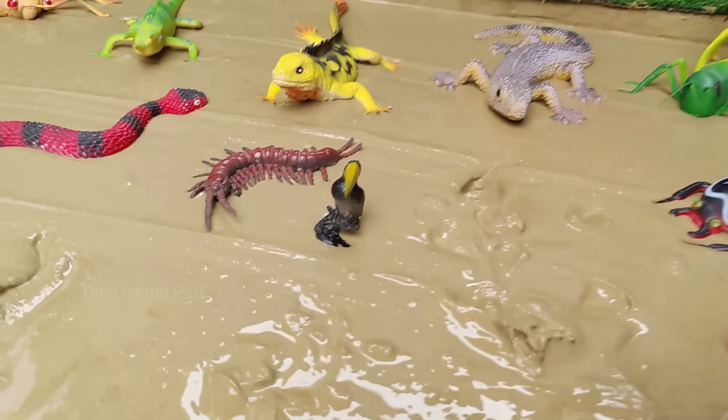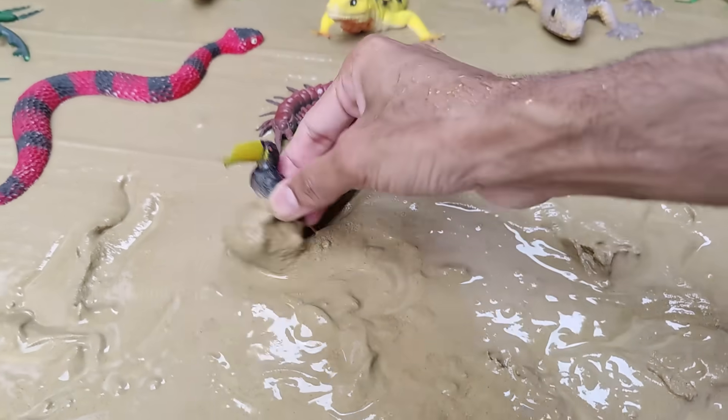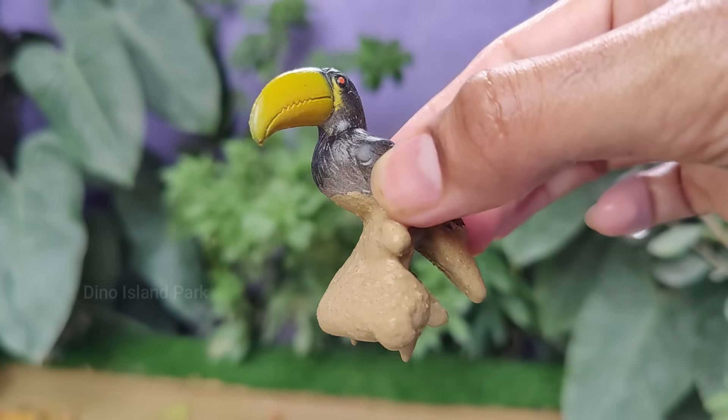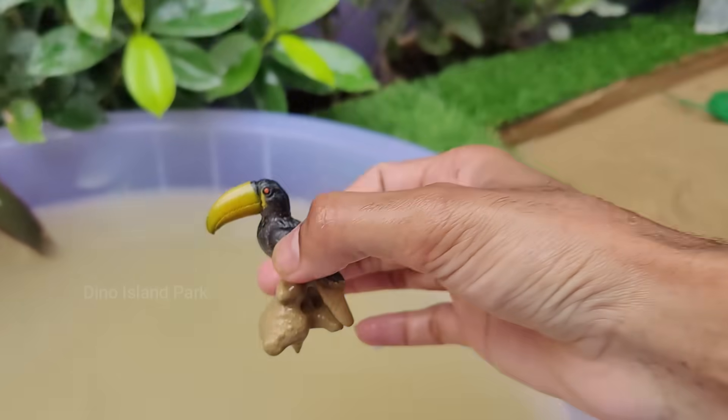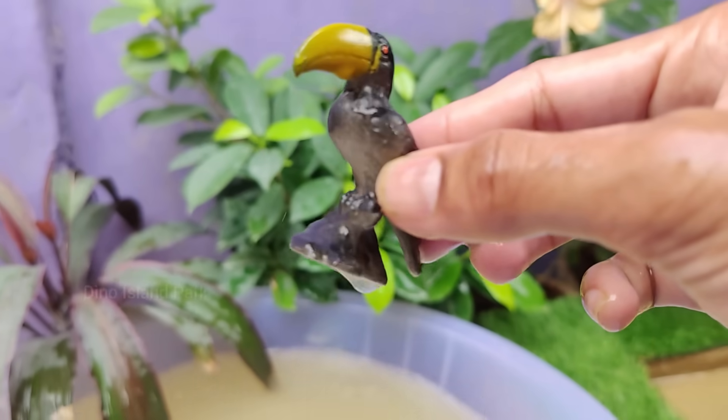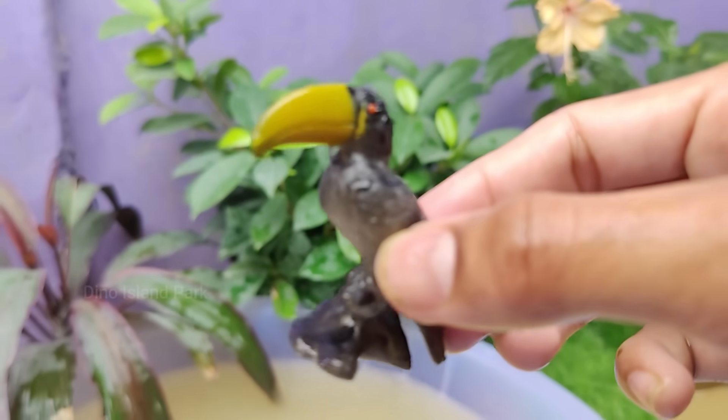The Secret Life of Toucans Revealed. The most recognizable feature of toucans is their large, brightly colored bills. Despite their size, toucans are relatively lightweight, composed of a network of bone and keratin. The bills are not only used for feeding.